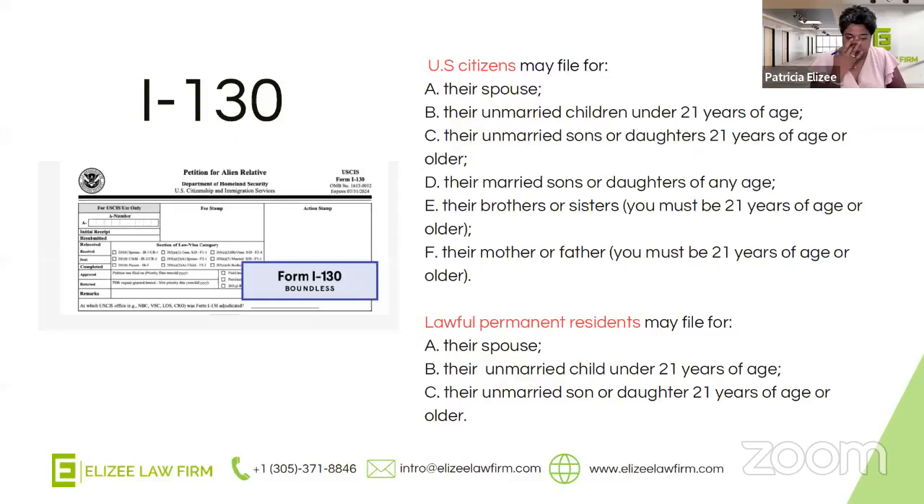Before we move to the next step, I really want to focus on what's called immediate relatives. Immediate relatives are U.S. citizens filing for their spouse, their children under the age of 21, or their parent where the U.S. citizen is above the age of 21. If you are an immediate relative, your process will go a lot quicker, but you're not going to be able to include derivatives as part of your application.